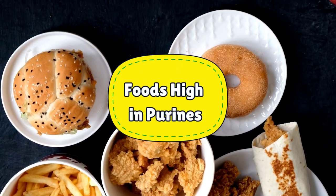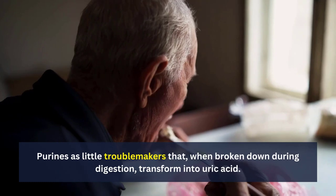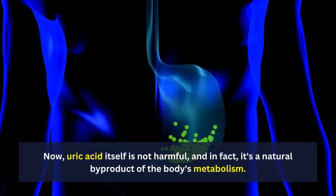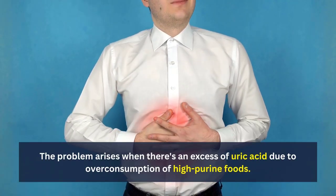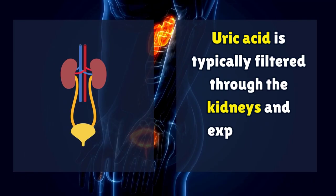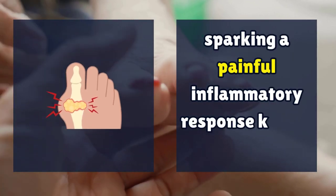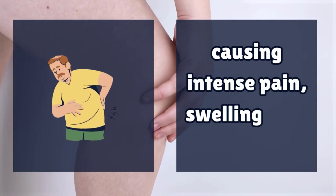Number 5: Foods high in purines. Purines are little troublemakers that, when broken down during digestion, transform into uric acid. Uric acid itself is not harmful and is a natural byproduct of the body's metabolism. The problem arises when there's an excess of uric acid due to overconsumption of high purine foods. Uric acid is typically filtered through the kidneys and expelled via urine. However, an overabundance can lead to the formation of uric acid crystals in the joints, sparking a painful inflammatory response known as gout. These needle-like crystals irritate the joints, causing intense pain, swelling, and redness.